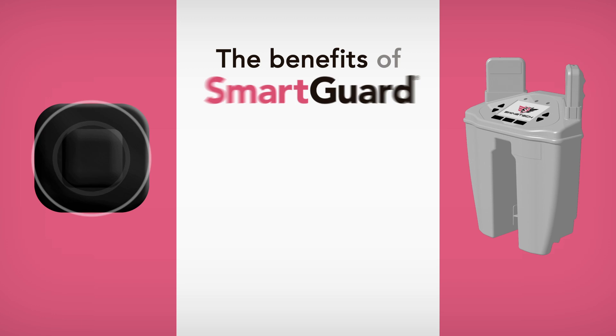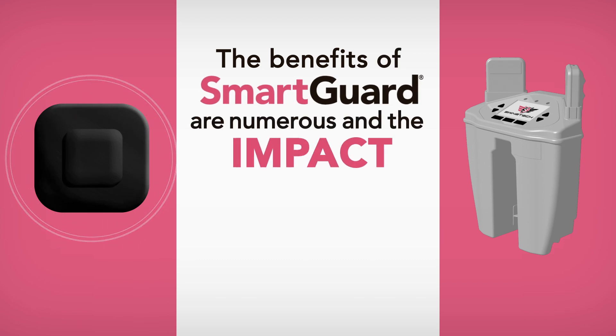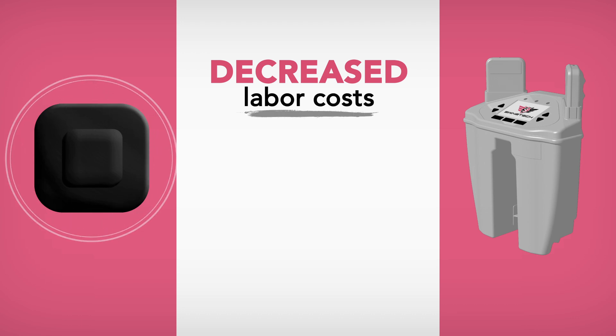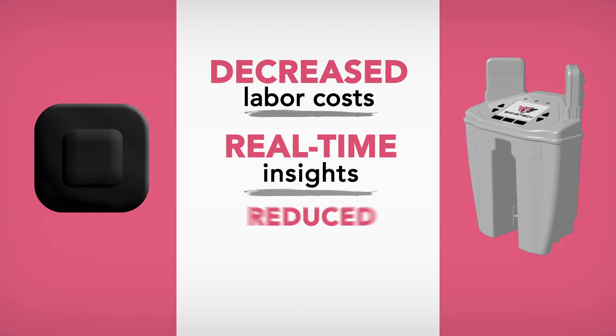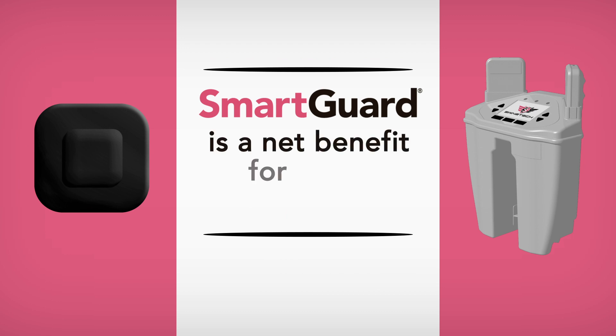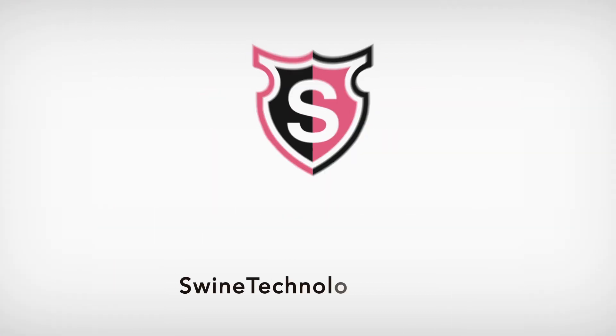The benefits of SmartGuard are numerous and the impact to a producer's bottom line can't be ignored. With decreased labor costs, real-time insights, and reduced sow and piglet mortality, the SmartGuard system is a net benefit for every farrowing house. Contact us today for more information.